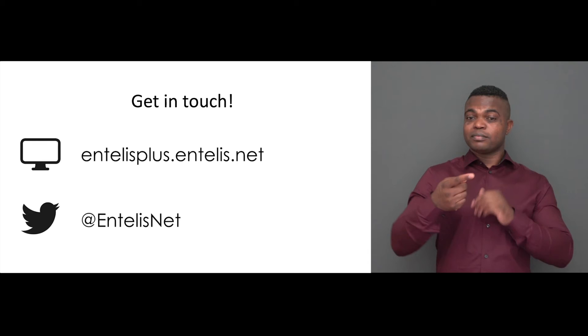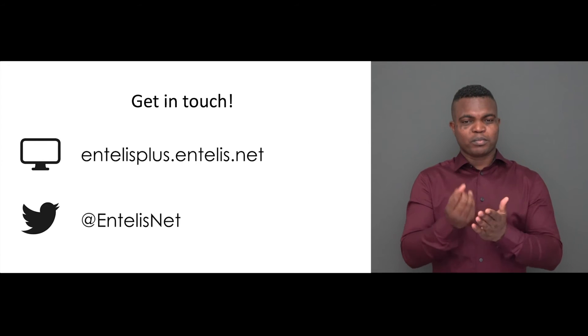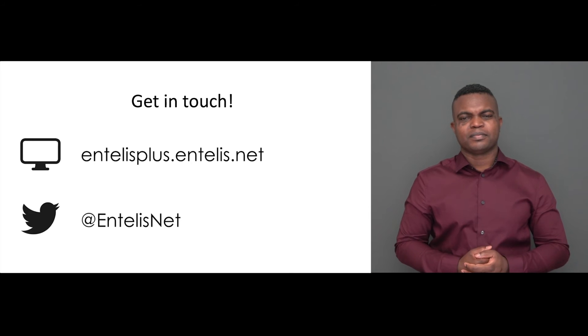Get in touch by visiting the project website, entelisplus.entelis.net, or via the Twitter account, at entelisnet.